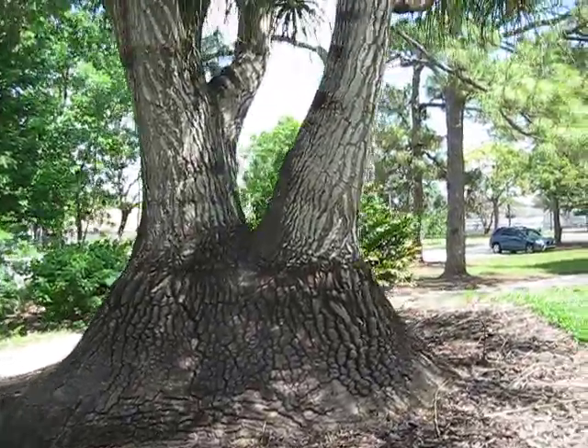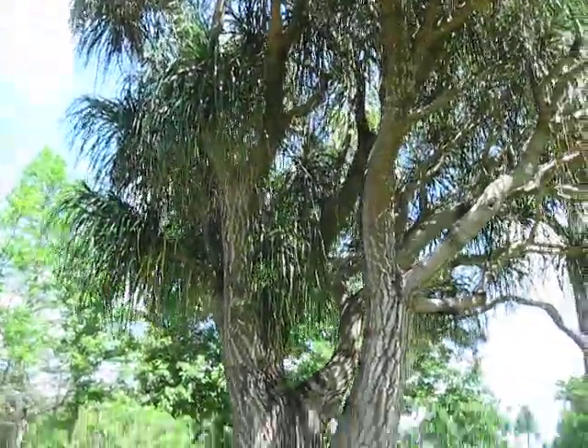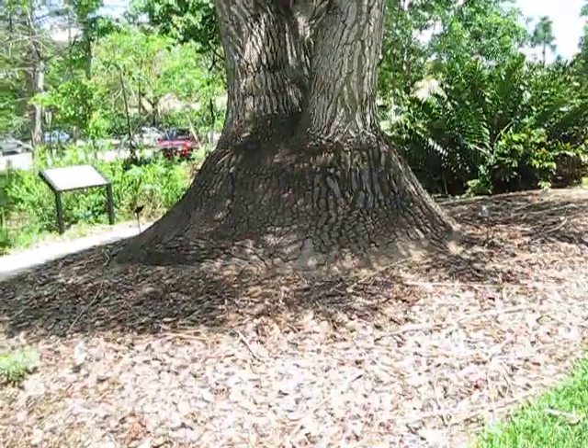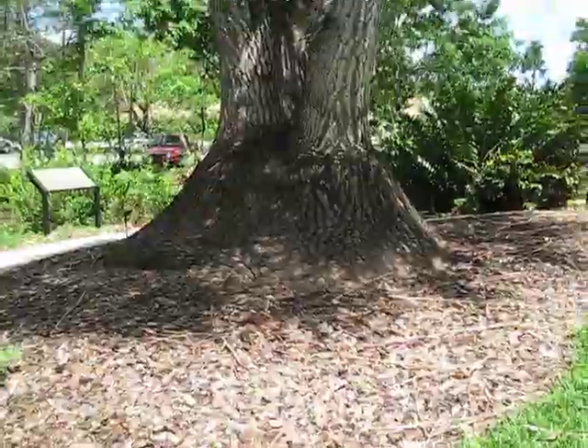I'm not sure what family they're in — I should know, but that's alright. This one's really nice; there are like 25 different heads on it going on. Probably about a 10-foot trunk across. Looks like a big elephant's foot.